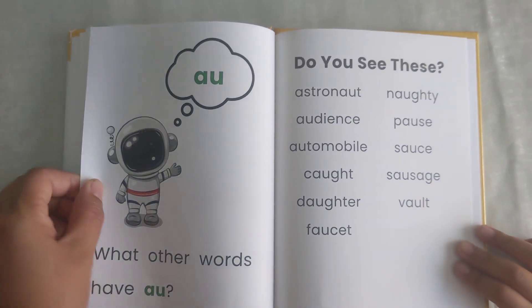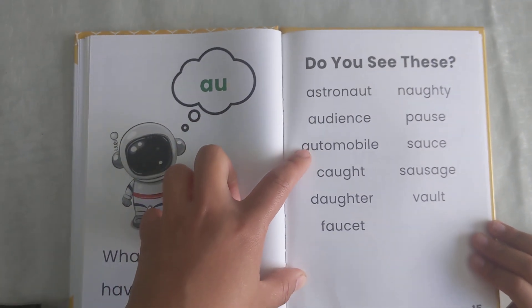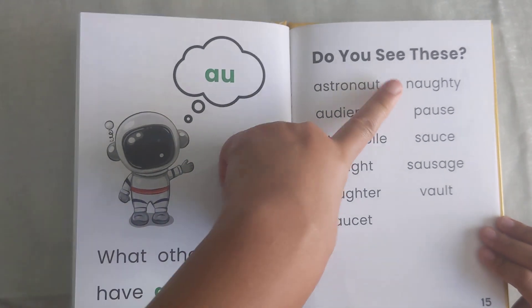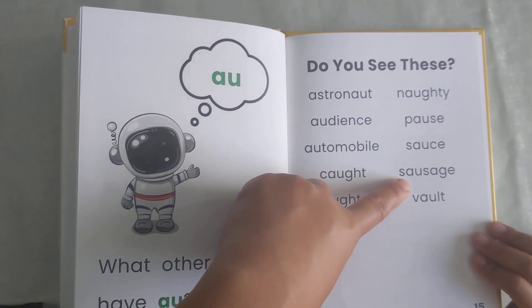What other words have A-U? Astronaut. Audience. Automobile. Cot. Daughter. Faucet. Naughty. Paws. Sauce. Sausage. Vault.